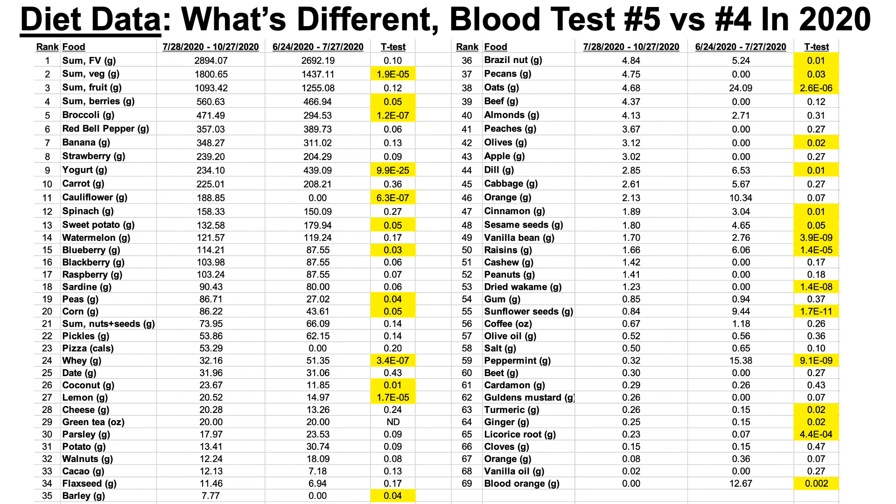Here's a big data slide showing my average dietary intake for the period corresponding to blood test number five versus blood test number four. I'm not going to go through all the data — the t-test p-values indicate significant differences between the groups. For those interested in knowing what my diet looks like to achieve a biological age much younger than my chronological age, I've included all the data, but I'll focus on a few key dietary changes.